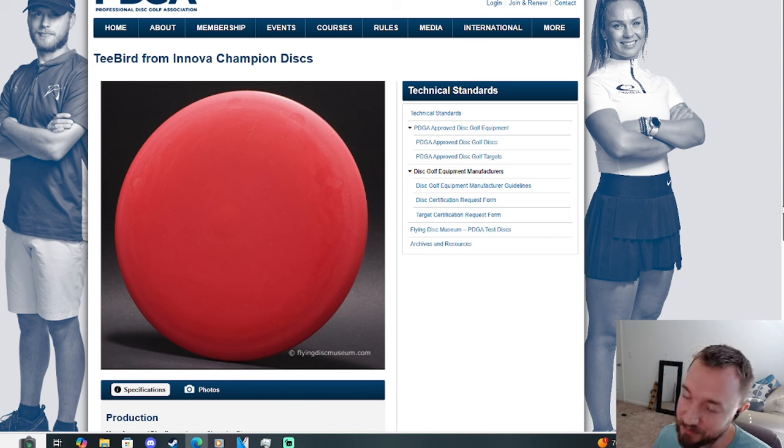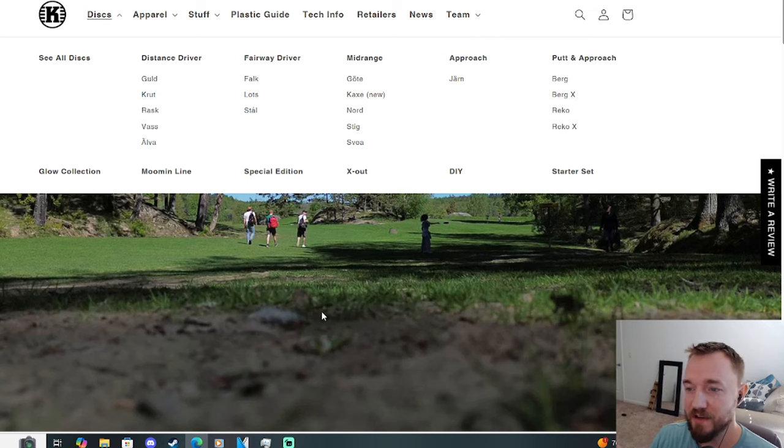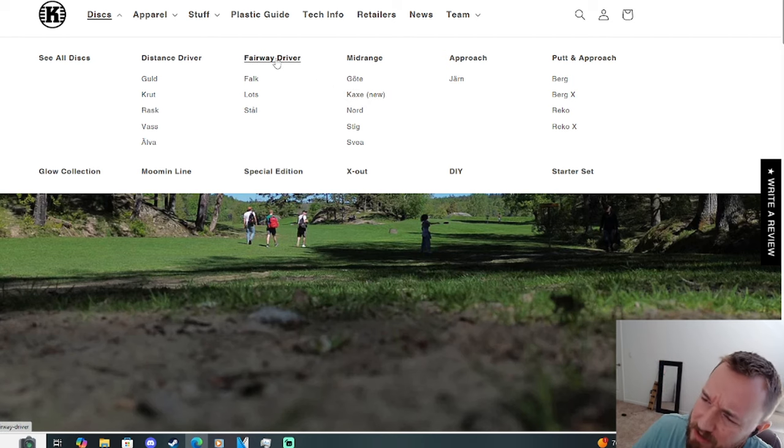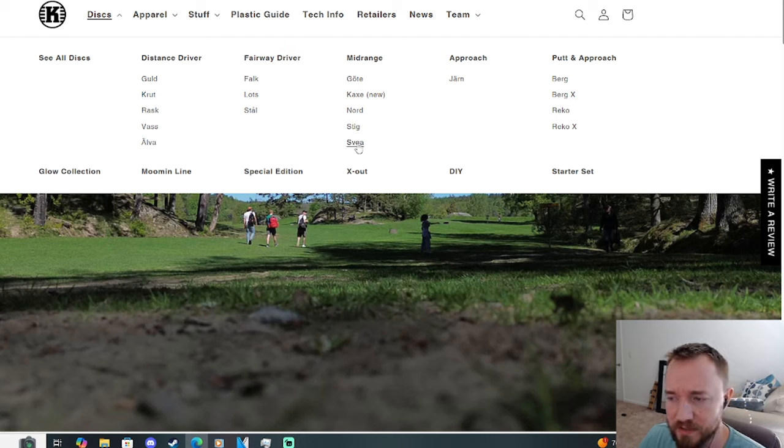One company that has never been able to get it quite right has been Castaplast. What I have here pulled up on the screen is the Castaplast website. Going over to the discs tab, I'm familiar with all the Castaplast molds in its current landscape. We have the mid-range lineup with 5-speeds and 6-speeds — nothing quite a full-on fairway driver. Then in their fairway driver class we have 3 nine-speeds. So we have a gap between the 6 and the 9 where we don't really have any discs similar to the T-Bird.